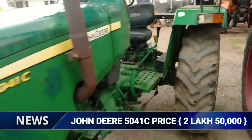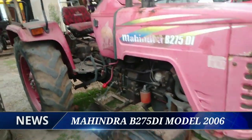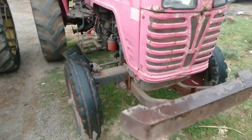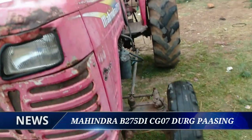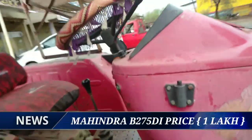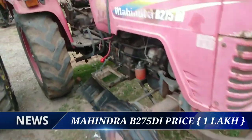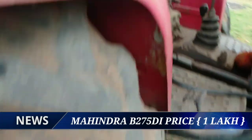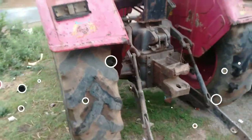इसके बाद महिंद्रा का और एक पुराना मॉडल ट्रैक्टर दिखाने वाला हूं। यह 2006 का मॉडल है, 49 HP का, लोकल पास्टिंग में है। इसका प्राइस एक लाख में अवेलेबल हो जाएगा। रनिंग अभी बंद है लेकिन कंडीशन दिखाने की कोशिश करता हूं।